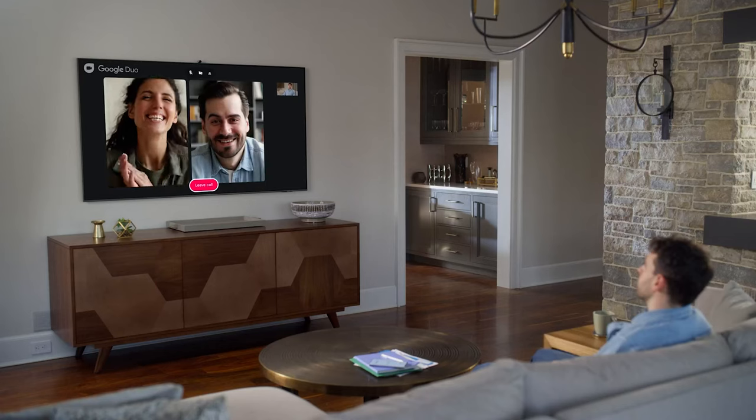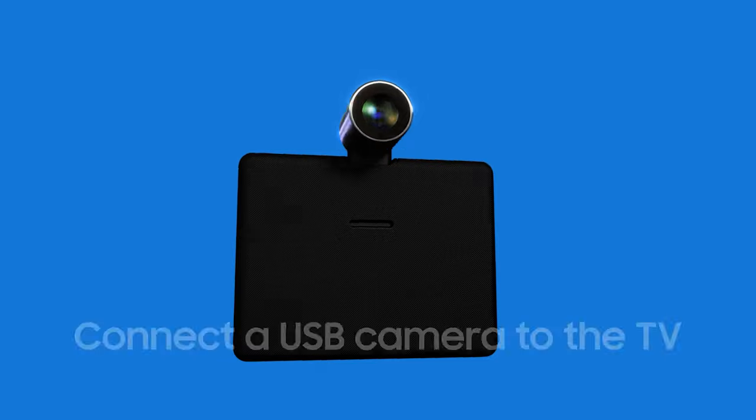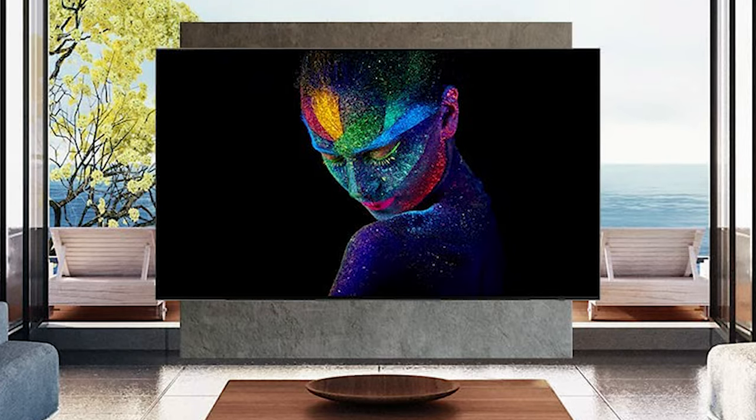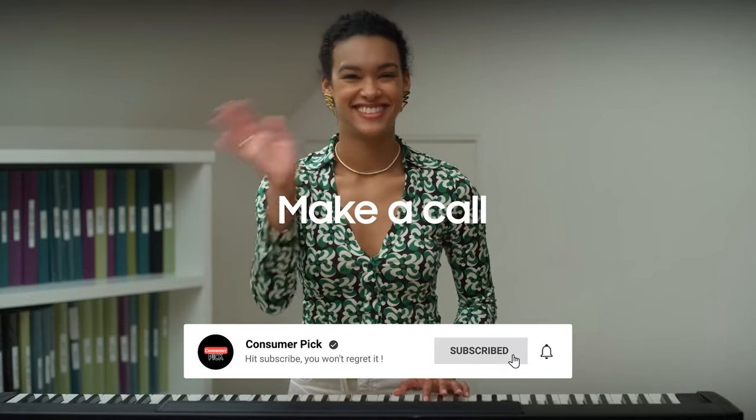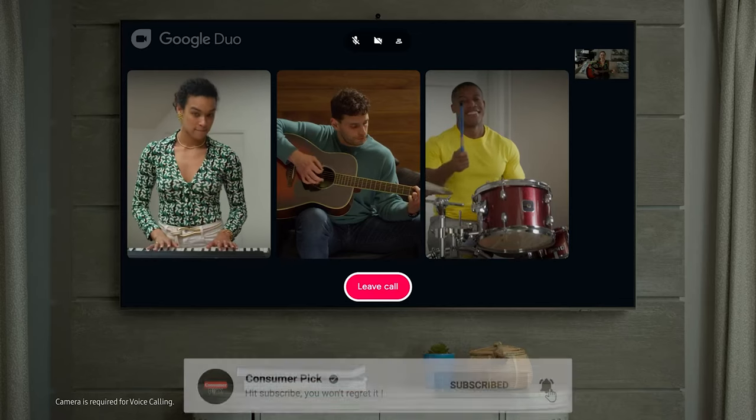Still searching for the perfect 65-inch TV? Well, don't throw in the towel just yet — we've got more coming your way. If this is your first time visiting our channel, be sure to subscribe now and hit the bell icon to get notified when we drop new videos. You won't regret it.